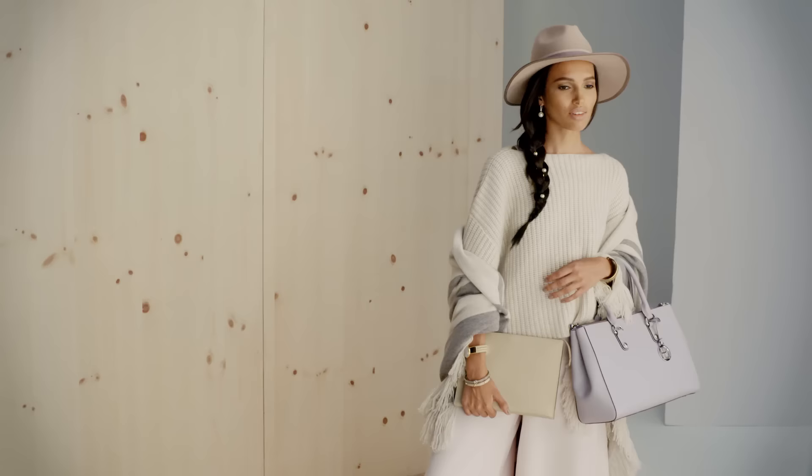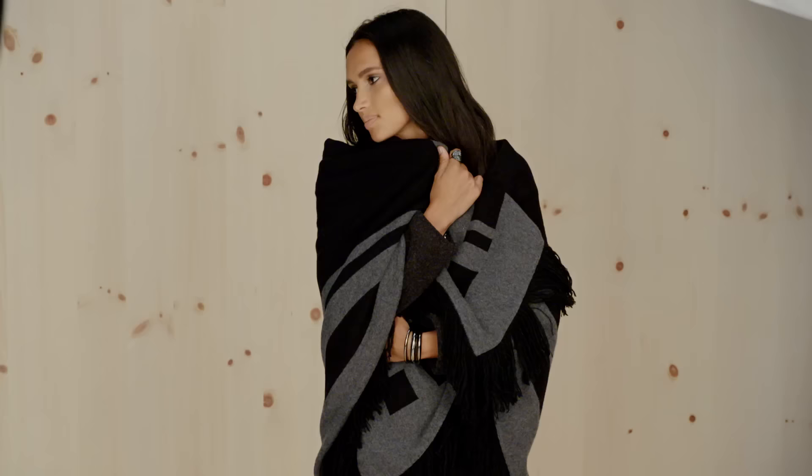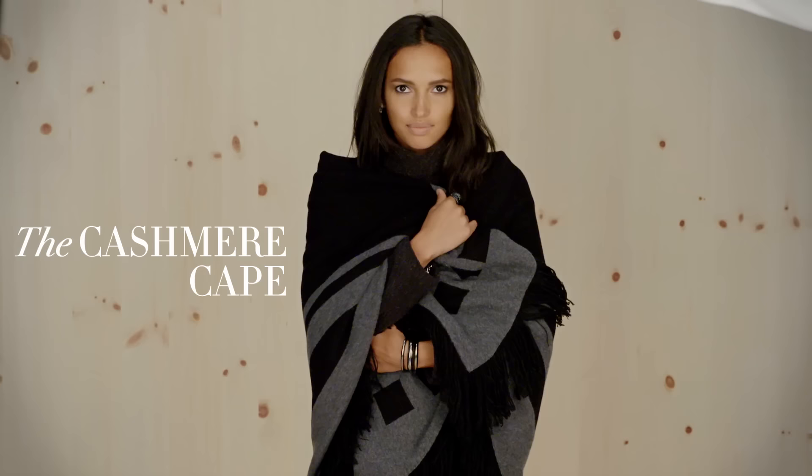The Day Clutch. A clutch isn't only for after hours — it's a sleek way to carry your essentials from day to night.